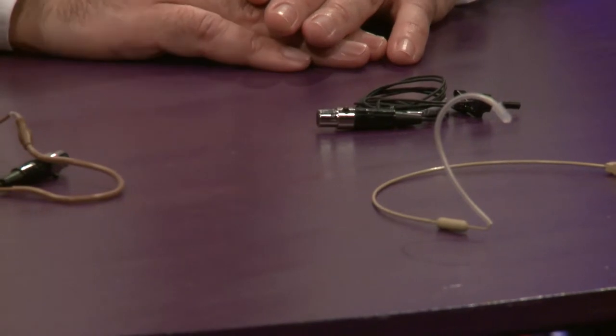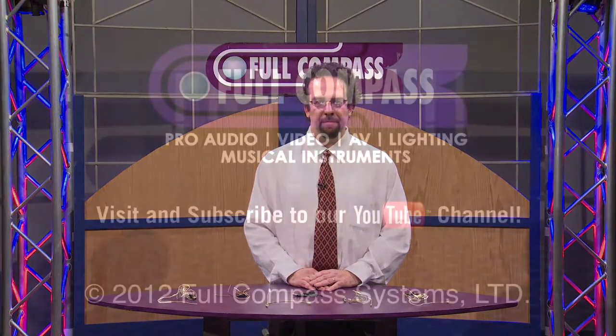For more information, just visit fullcompass.com or call your local representative. Thank you.